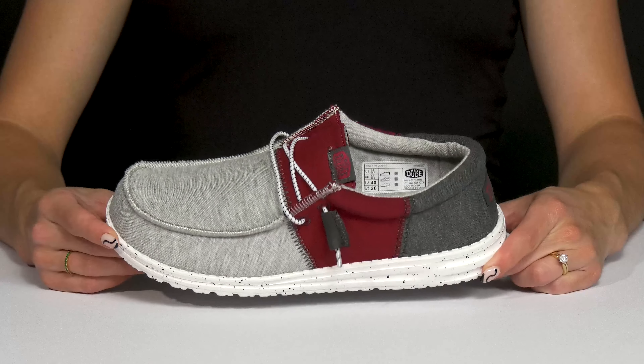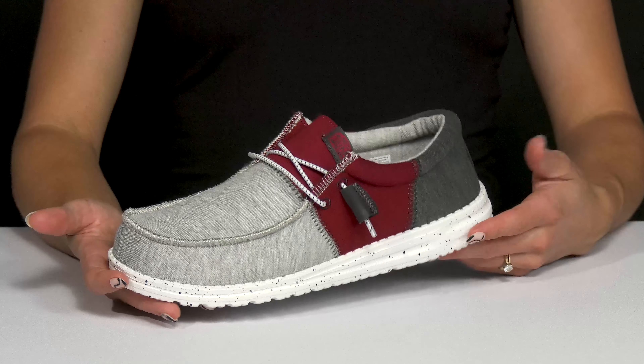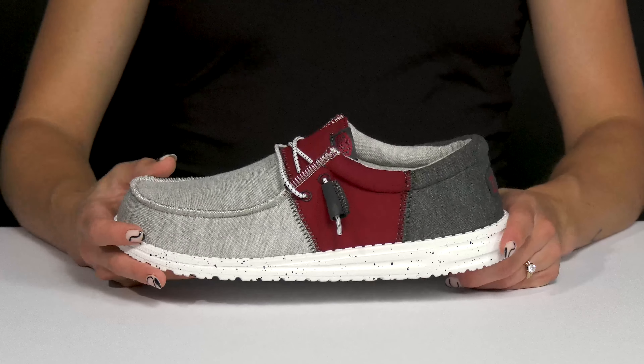Let your kiddo keep up with the trends wearing these loafers from Hey Dude. These are the perfect combination of casual, cool, lightweight, and comfy.